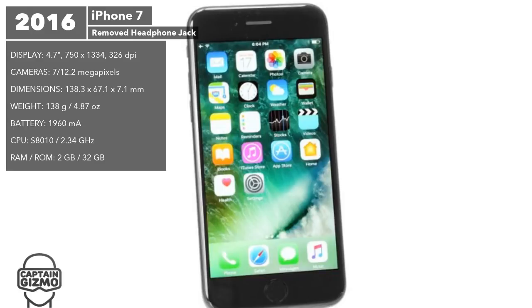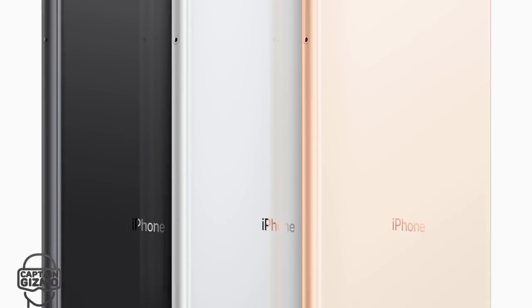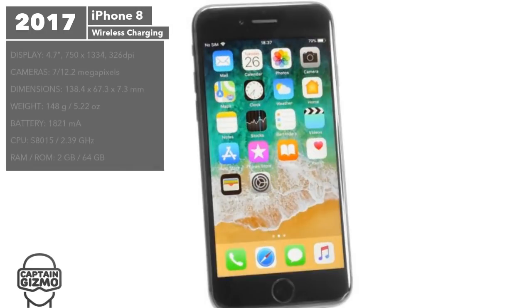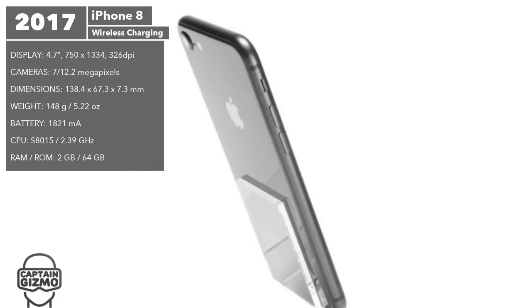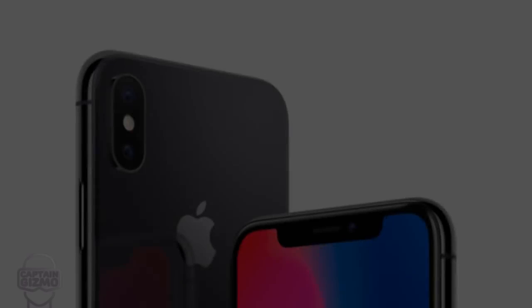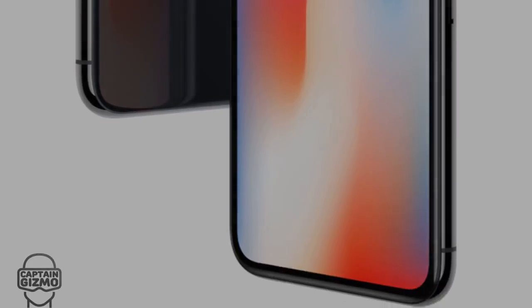The iPhone 8 introduced wireless charging, a six-core CPU, and an Apple-designed GPU. It looks similar to the iPhone 7 but with a glass body to allow for inductive wireless charging. A few features were upgraded such as louder speakers, 60 frames per second 4K video recording, and full HD slow-motion recording.